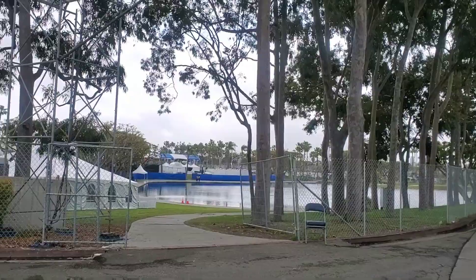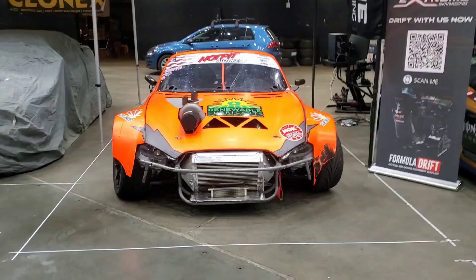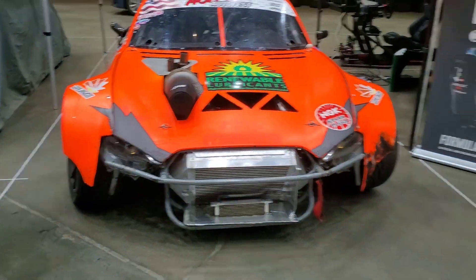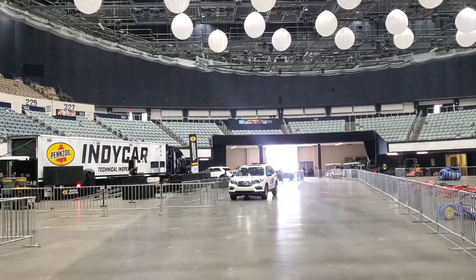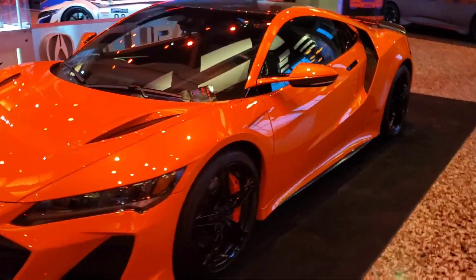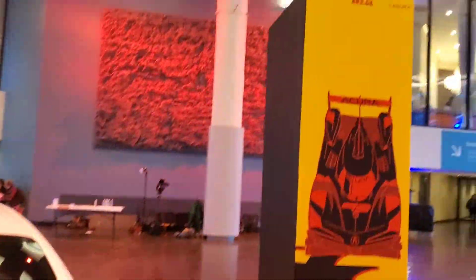We're loading into the arena right now — Long Beach Grand Prix, Super Drift 2023. Getting ready, loading into the arena down here in Long Beach. We just finished the load-in, got my driver's suit, and we're checking out the entryway to the convention center. The drift cars are back there. I think I'm driving one of these for a pace car tomorrow morning, and we're just giving it a quick walkthrough.